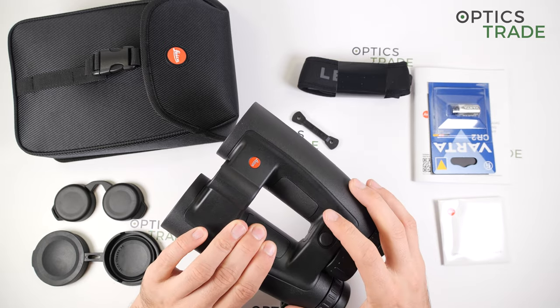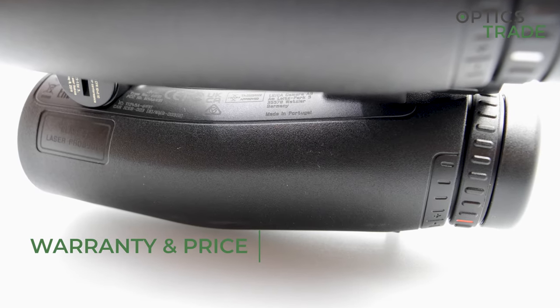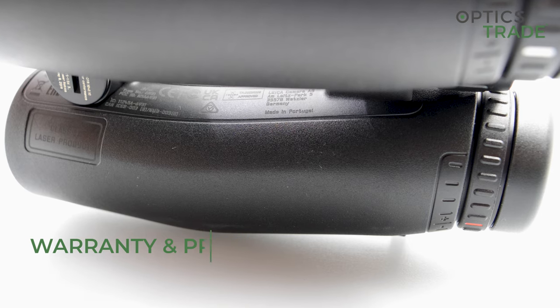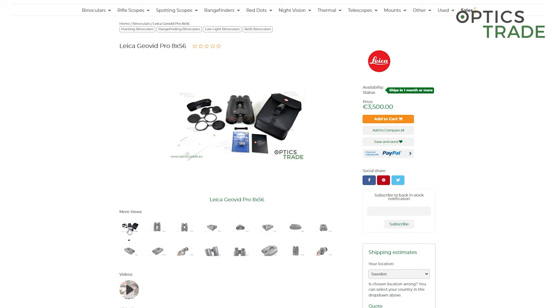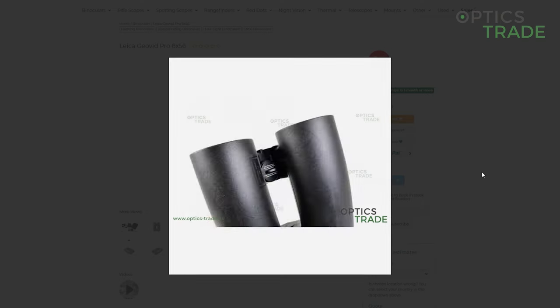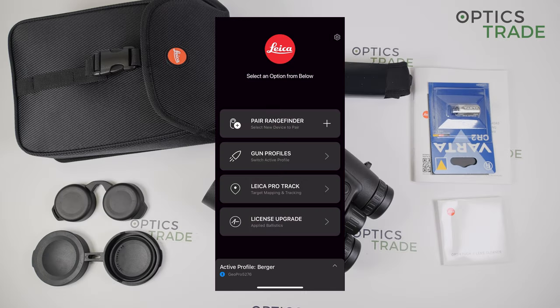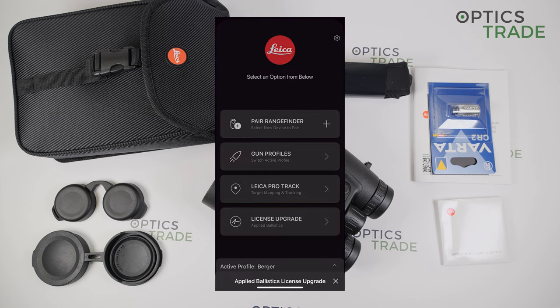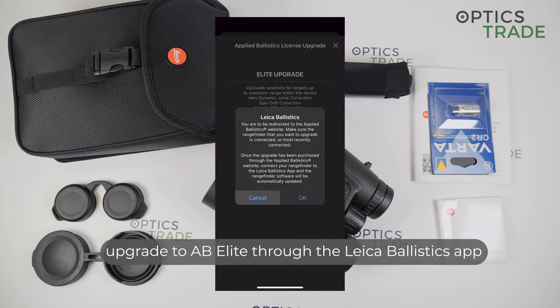The binoculars are made in Portugal and come with a 5-year warranty. The price is 3,500 euros, which includes the Applied Ballistics Ultralight license for bullet drop compensation. If you want the Elite version with many additional features, you have to purchase it for an additional 150 euros, which is easily done through the app on your phone.